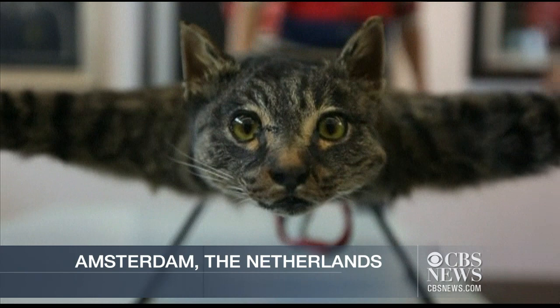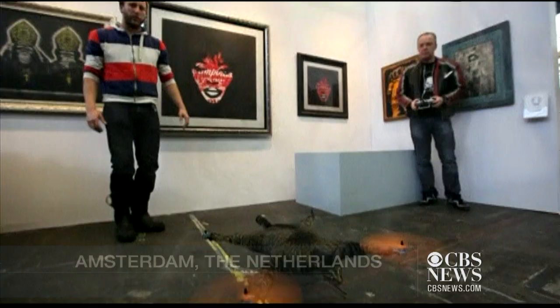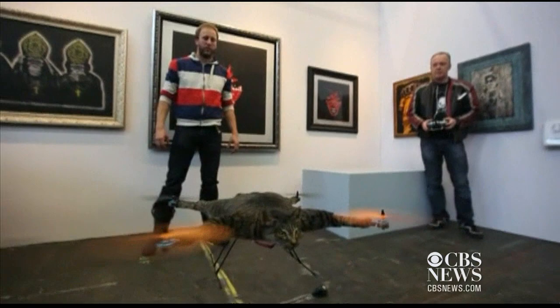This isn't your ordinary helicopter. It's a taxidermied cat with a propeller on each paw, and it's art. It's called the Orville-ecopter, and it made its debut at the annual Amsterdam Art Show.